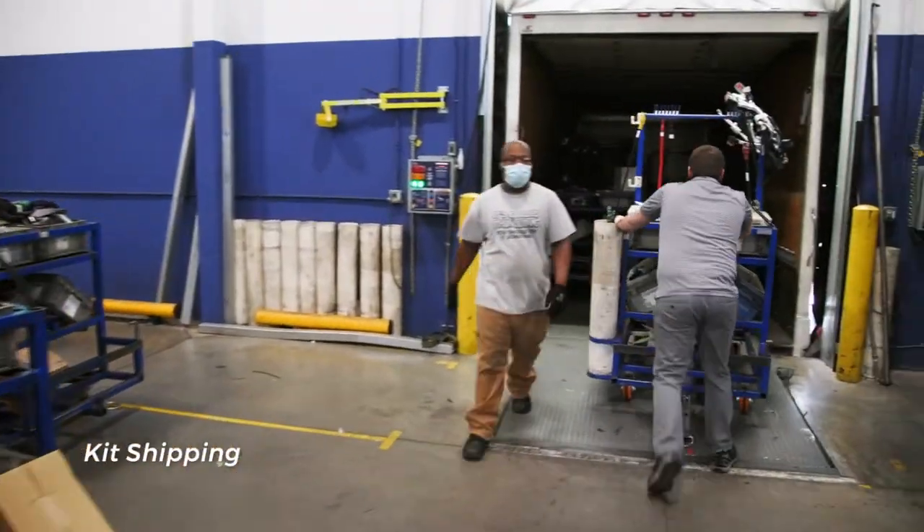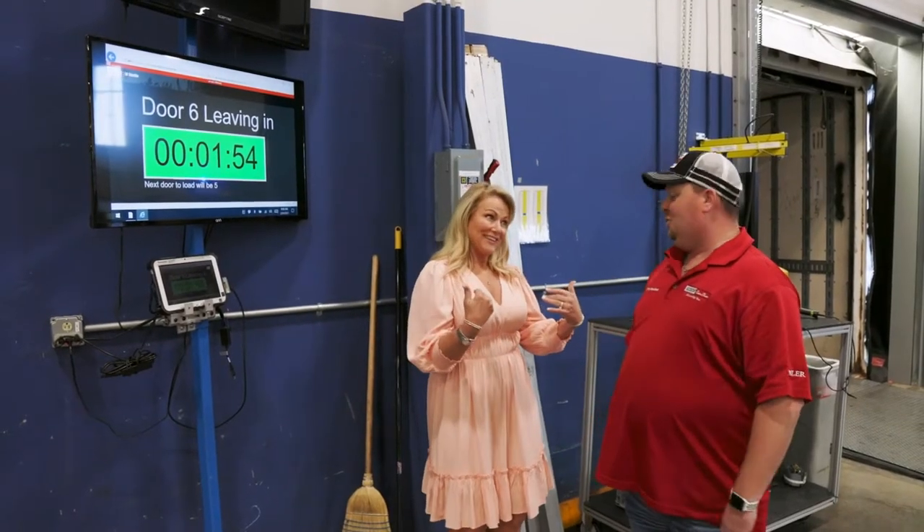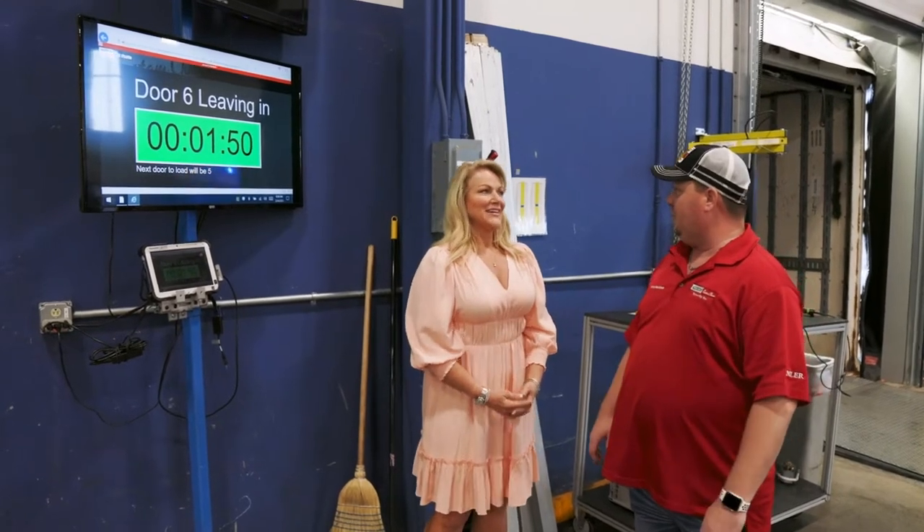So we built the kit — we have walked all the way through the entire robust process that we have here at the logistics center. Now it's time for these parts to get shipped to the plant.